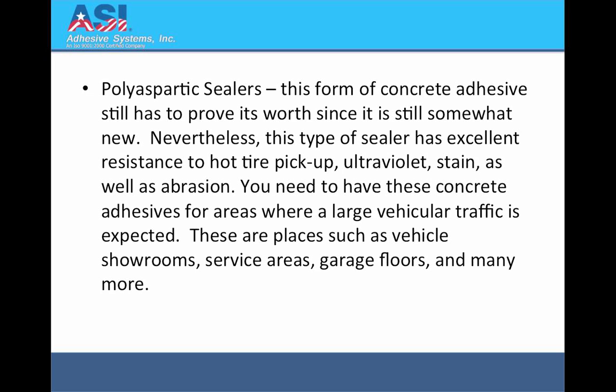Poly-aspartic Sealers: This form of concrete adhesive still has to prove its worth since it is still somewhat new. Nevertheless, this type of sealer has excellent resistance to hot tire pickup, ultraviolet, stain, as well as abrasion. You need to have these concrete adhesives for areas where large vehicular traffic is expected, such as vehicle showrooms, service areas, garage floors, and many more.